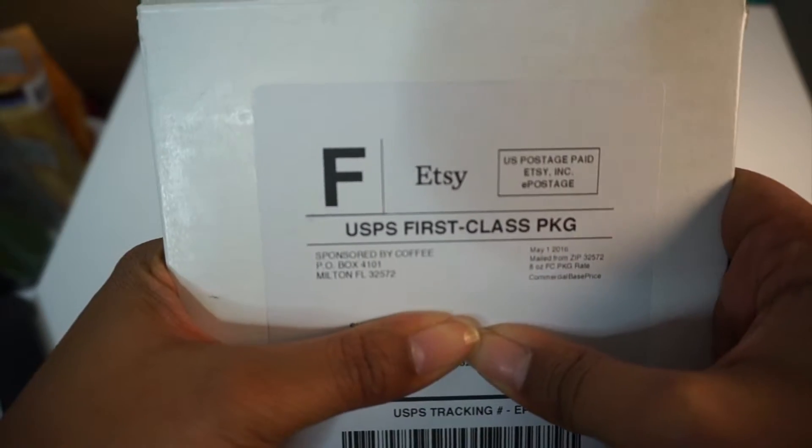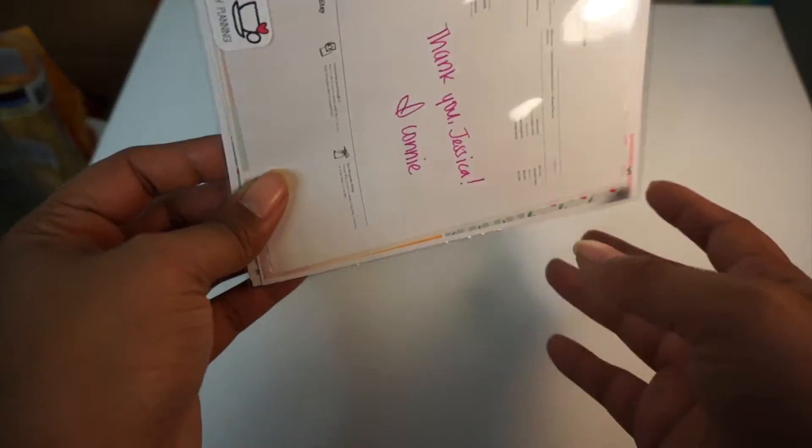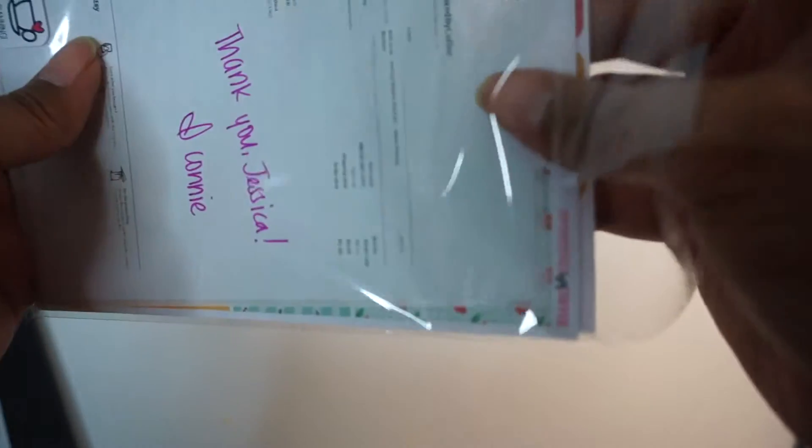The first thing is from Sponsored by Coffee. This is actually my first order from her shop and I got just one of her sets. A lot of the orders I did were for kits and I think every place I ordered from I had some sort of coupon code. This seems super cute. This is actually the With Love kit and I think I want to use it next week in my planner because it's my dad's birthday next week, and green is one of his favorite colors and there's a lot of green in this kit.